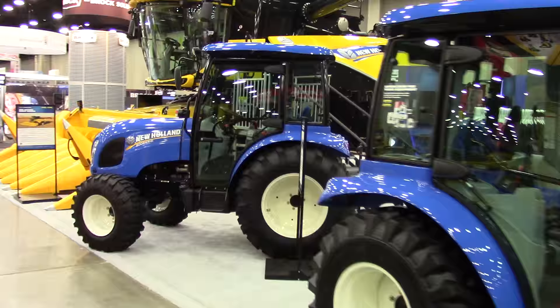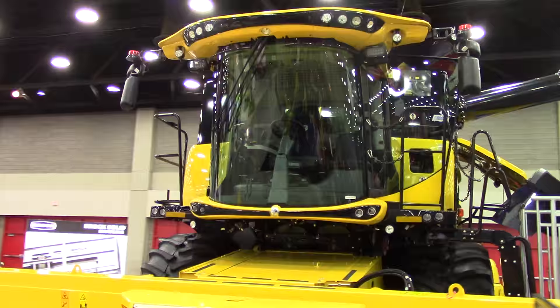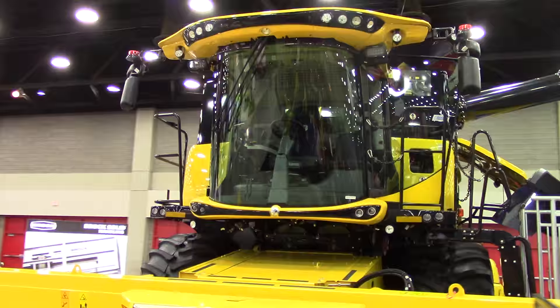BigTractorPower.com hopes that you've enjoyed the walk around the New Holland exhibit. There are two exhibits, so make sure to look at the BigTractorPower YouTube channel to see the other exhibit featuring New Holland self-propelled forage harvesters, T8 tractors with smart tracks, new heavy-duty T7 tractors, and Miller sprayers. Again, visit BigTractorPower.com or watch us on YouTube.